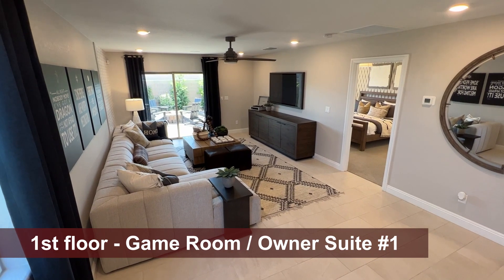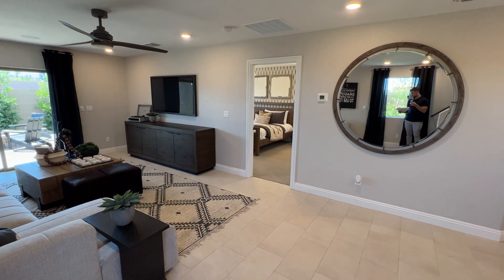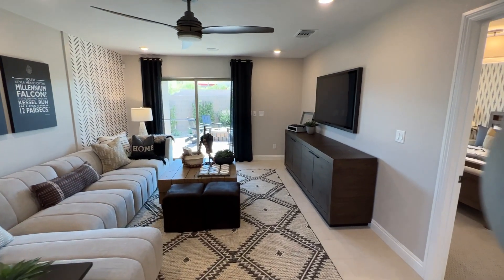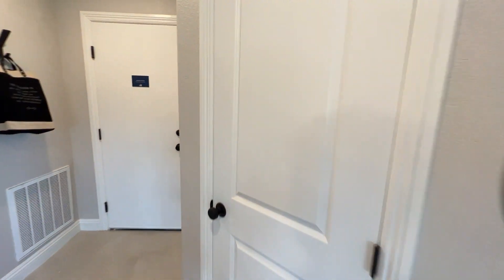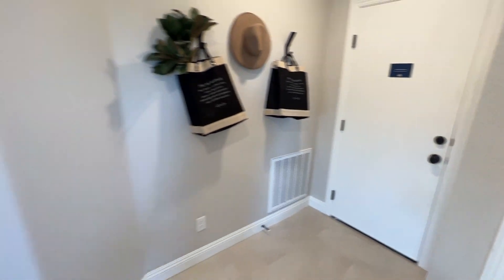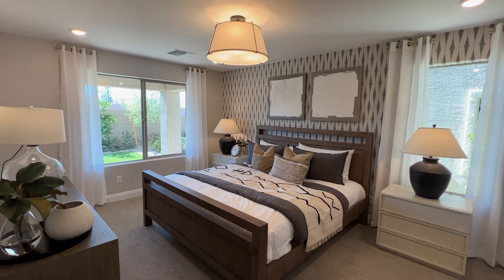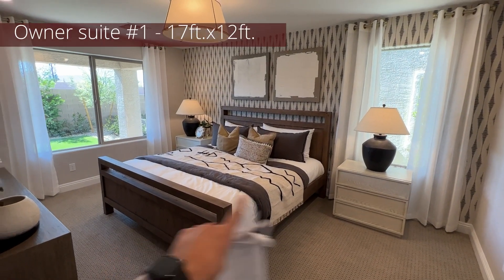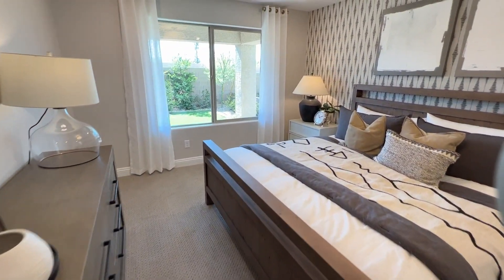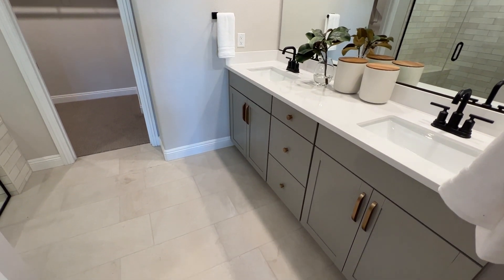Going downstairs, we have this nice game room area — open all the way to the far wall. If you opt for the suite downstairs, part of this space becomes the suite. There's a six-foot-eight door included leading to the backyard. Storage space is to the right, along with the full bathroom for the suite. The garages are 17 feet wide — not the biggest, but the suite itself is about 17 by 12 — a great size, easily fitting a king bed with room on the sides.